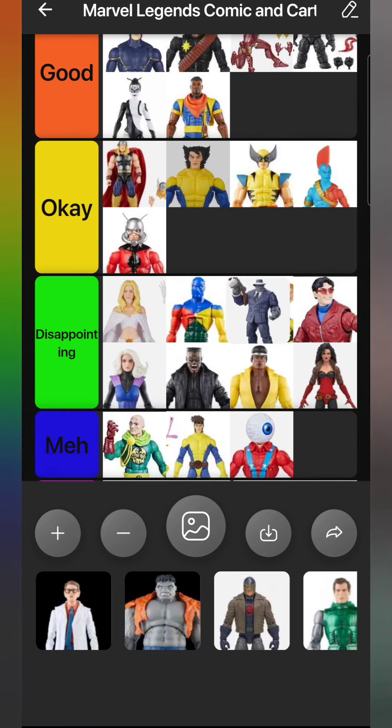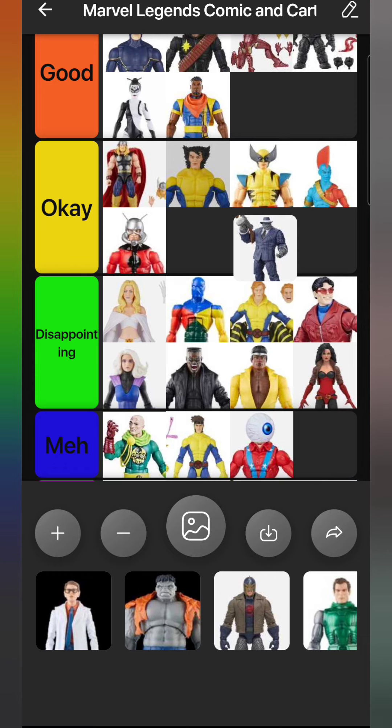Next up, another Walmart exclusive - Joe Fixit. I didn't get the build-a-figure back in the day because I knew they'd eventually paint him as a comic figure, and they did. I'm very happy with it. I kind of wish I'd gotten two of them because I need one for the New Fantastic Four and one for the Evil Defenders. Anybody with an extra Joe Fixit at a good price, let me know. I'm putting him in Good - the best Hulk figure of the year.